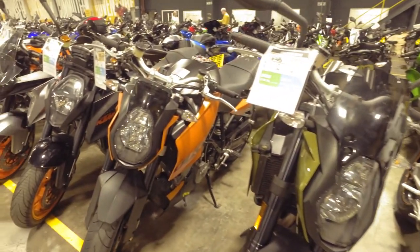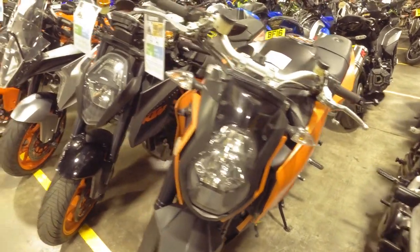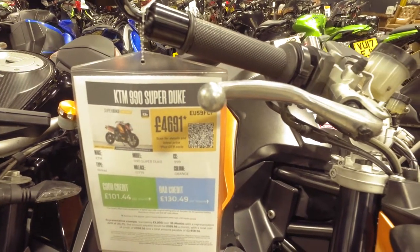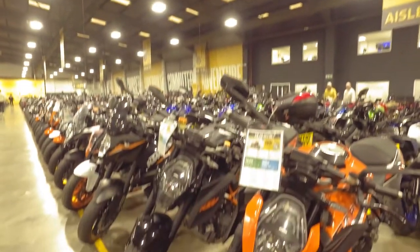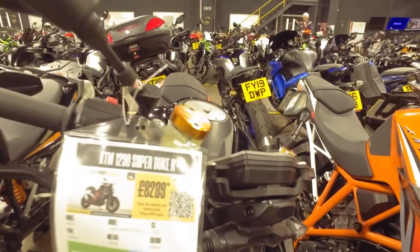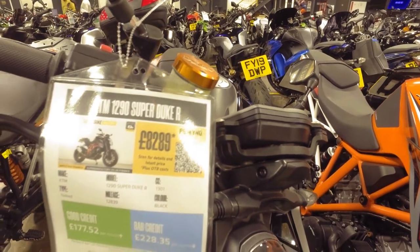I've found a 990 SuperDuke just like I used to have — the price is way different to Japan, but they're hard to find these days, so not too bad. Aisle nine is one of my favourites so far because there's lots of orange paint. Have a look at these beauties — there's a 1290 SuperDuke here. Oh yeah!